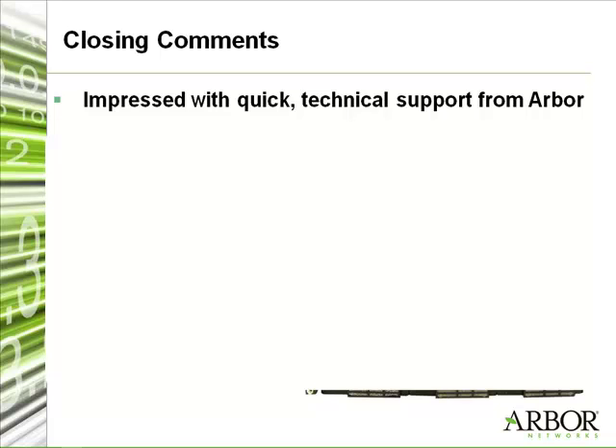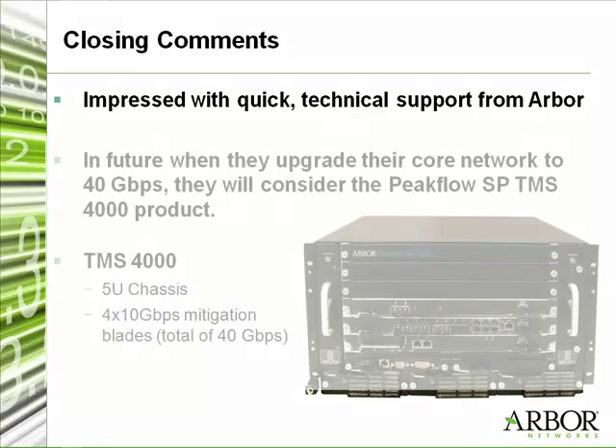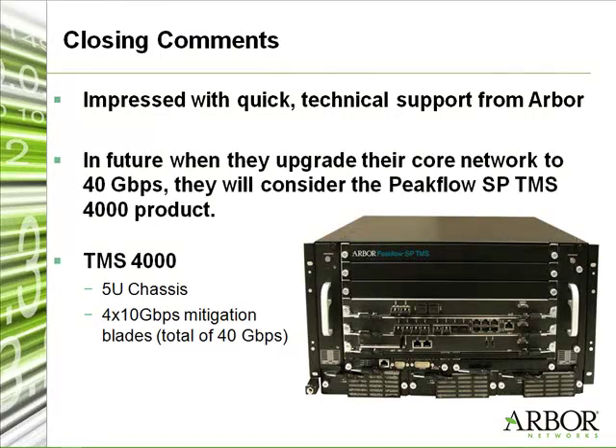Now that you've had a chance to utilize the Arbor products, are there any other Arbor products you would consider in the future? With our current network design, we can protect all our services with our existing Arbor hardware — one CP device and one TMS device. But when we plan to upgrade our core network up to 40 gigabits, I think the 40 GB TMS solution will be the next product for us to buy in the Arbor product series, though that's not a current concern.